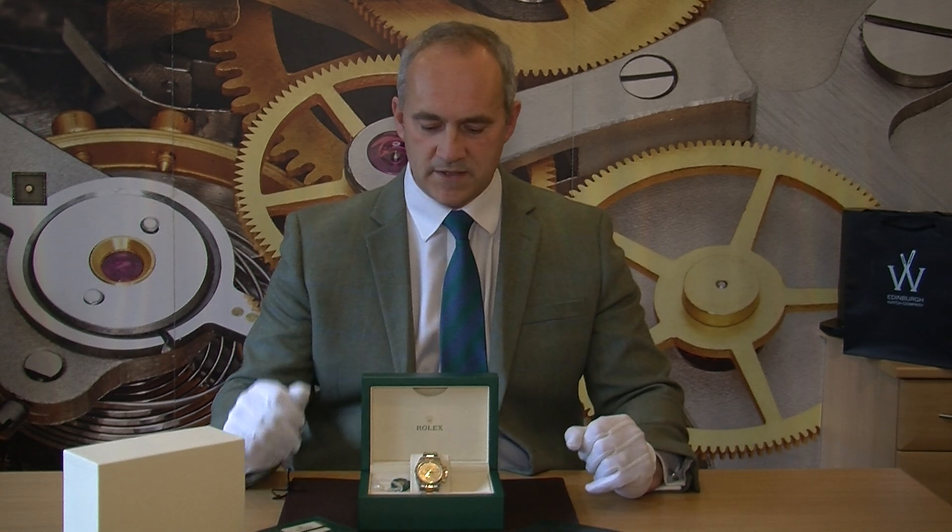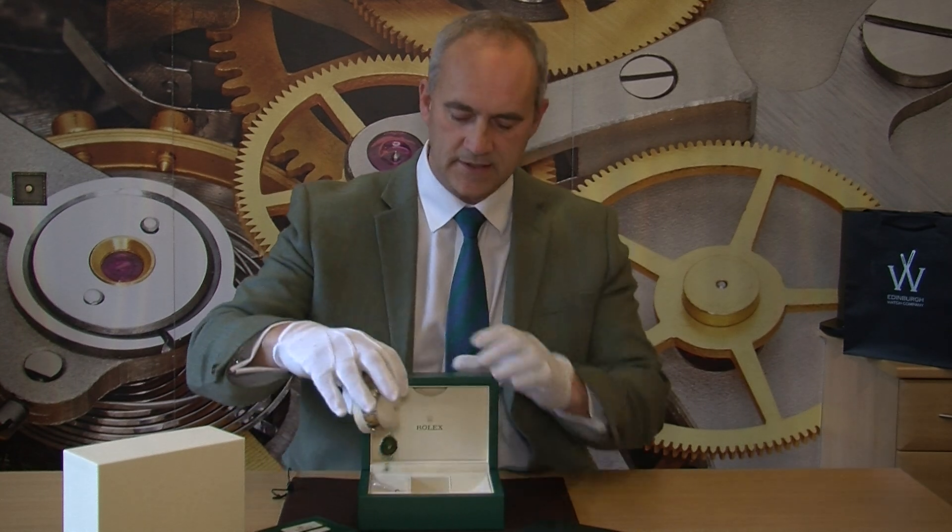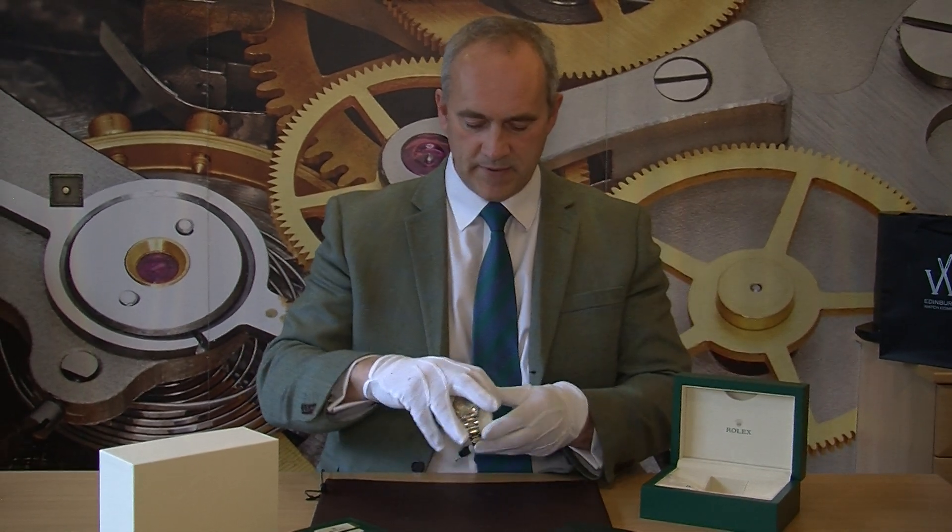This model comes with different dial colors — you can get it with white, black, slate, champagne, blue, all sorts of different dial colors. This is in fact the first one we've had through in champagne and I think you'll agree it looks really well. I think with the yellow gold it's a lovely warm and colorful combination, so let's take it out of its case now and have a slightly better look at it.